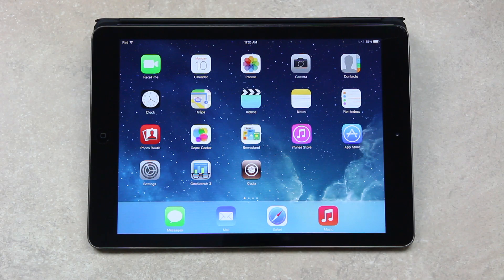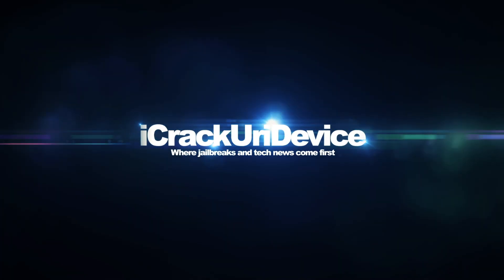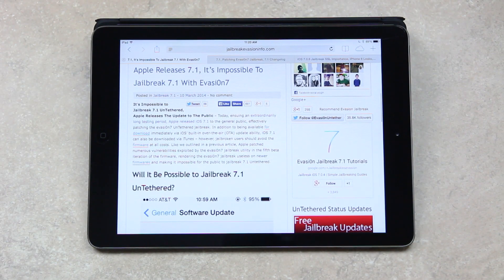Apple has released iOS 7.1. Following an extraordinarily long testing period, Apple has released 7.1 to the general public, effectively patching the Evasion 7 untethered jailbreak.